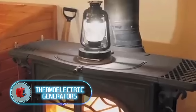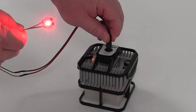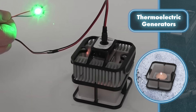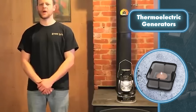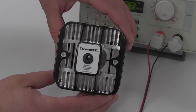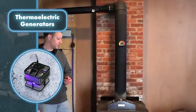Thermoelectric generators: most available free energy comes from the sun or wind, but there's another source worth knowing about. In simple terms, these generators turn heat into electricity. They come in all shapes and sizes and all require heat. For example, one little device sits on a standard candle and starts making power at room temperature — an excellent choice for lighting.